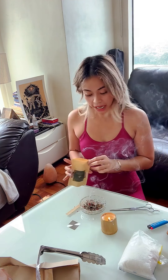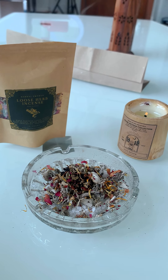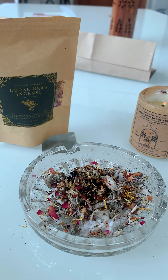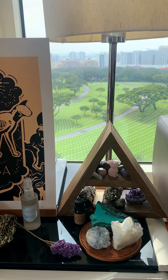I burned myself but I did it! Oh my god it smells so good, it feels magical. I don't know why but the loose herb incense smells so good. You should have a well-ventilated area though.